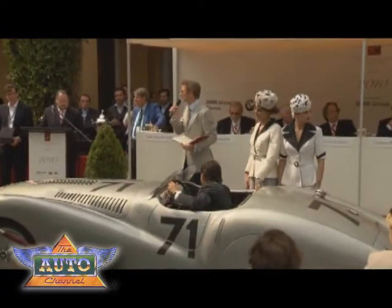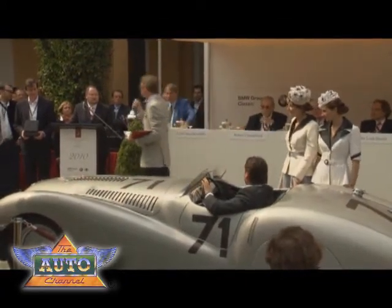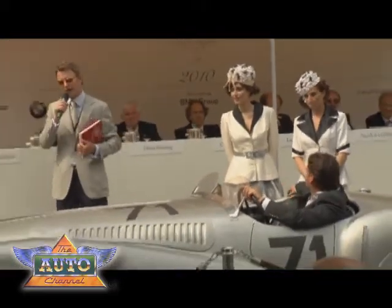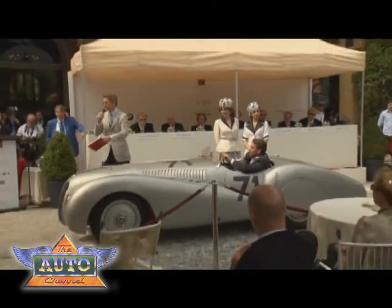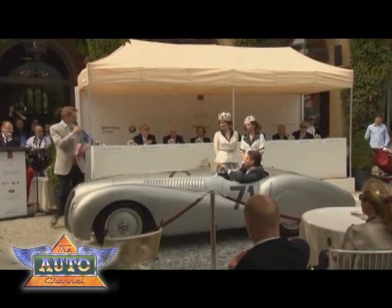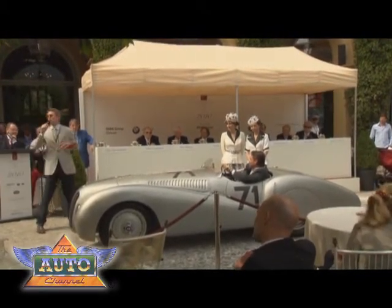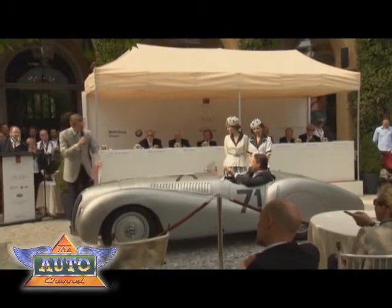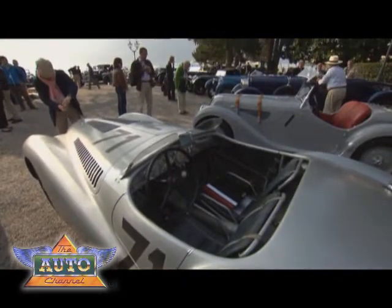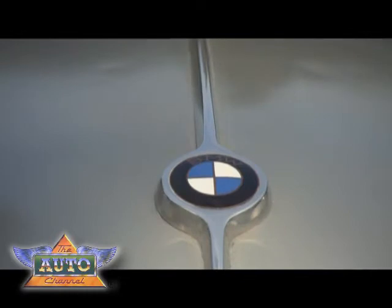The Mille Miglia was of course created in 1927. It was intended to showcase Italian cars, and BMW took part in the Mille Miglia. To ensure their total dominance, BMW had these cars prepared with streamlined aerodynamic bodies. This particular car, nicknamed — and by German pronunciation it's probably not very good — the Bügelfalte, which means trouser press, because of the crease lines along the front and rear wings. BMW today pays homage to the anniversary of that 1940 victory.